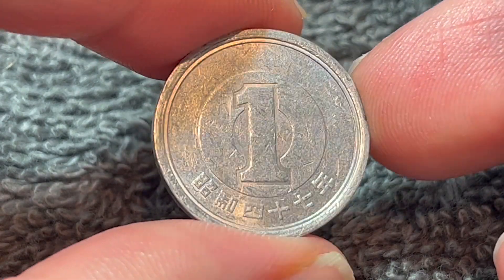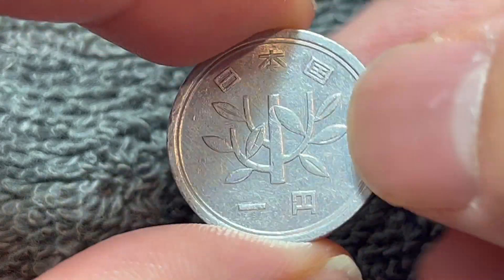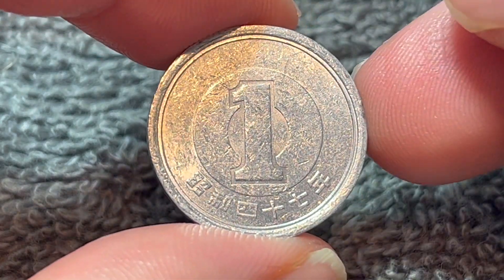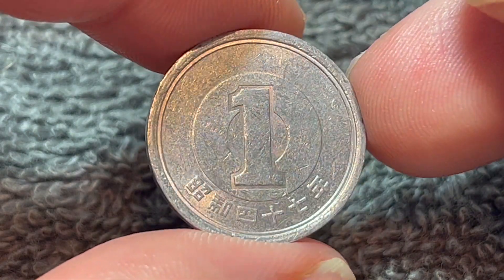Hello everyone, and welcome to another installment of the Coin Dictionary. I'm Wu Hu, and today I've got for you this 1 yen coin from Japan from the year Showa 47, or 1972. We'll go over the history, the value, the basics, and any other pertinent information about this coin. So let's get started.